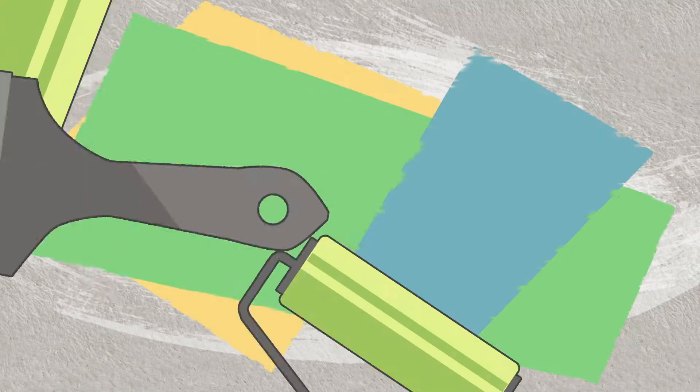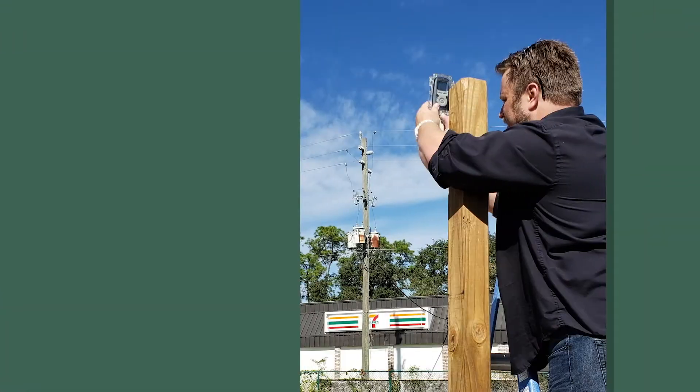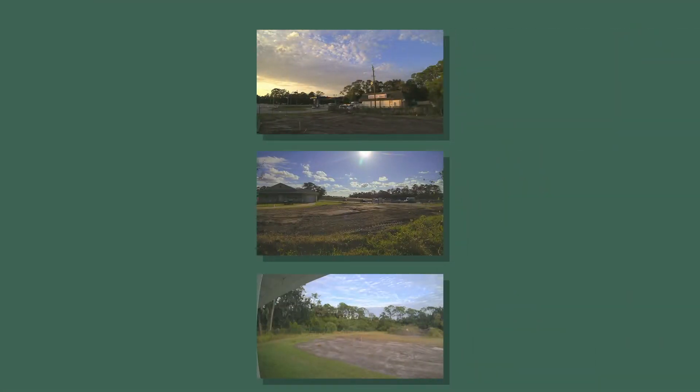Between the extreme build name and Kim's enthusiasm, we knew that we wanted to go with a reality TV home makeover style video. During pre-production, we met with Kim to develop our concept and the timeline for the video. We ended up going with three time-lapse cameras around the construction site, which we set up the day before any work began.